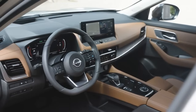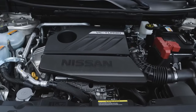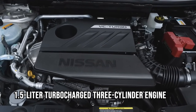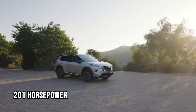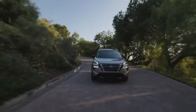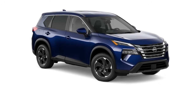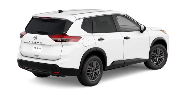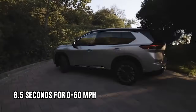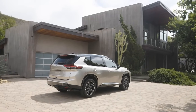Upper trims elevate the experience with quilted leather seating, a panoramic sunroof, and a 12.3-inch digital touchscreen. Under the hood, a 1.5-liter turbocharged three-cylinder engine delivers 201 horsepower and 225 pound-feet of torque. However, the CVT transmission somewhat dampens acceleration, making it feel less agile, especially when fully loaded. Its 0-to-60 time of about 8.5 seconds suits daily commutes but isn't particularly sporty.